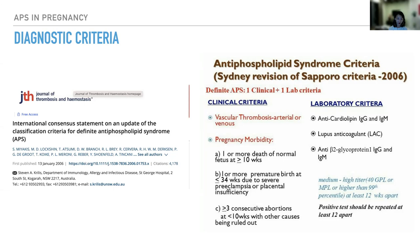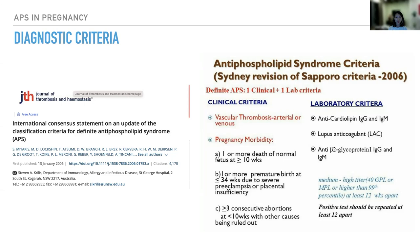These antibodies have to be persistently positive at least 12 weeks apart, meaning a patient must have at least two positive tests 12 weeks apart to fulfill the laboratory criteria. There are also many other major clinical manifestations which may suggest antiphospholipid syndrome but are not listed in the revised Sapporo criteria. These non-criteria manifestations include thrombocytopenia — most commonly mild thrombocytopenia — so severe thrombocytopenia warrants investigation for other causes first.